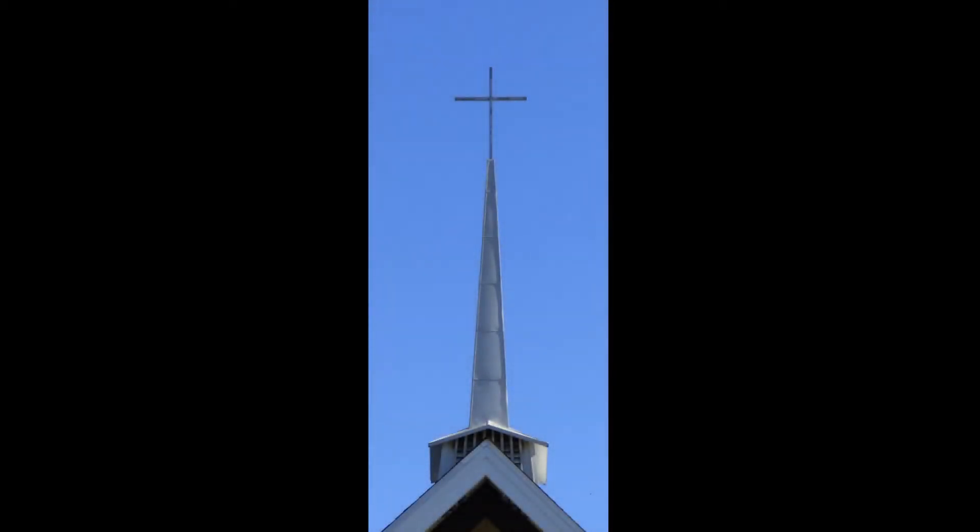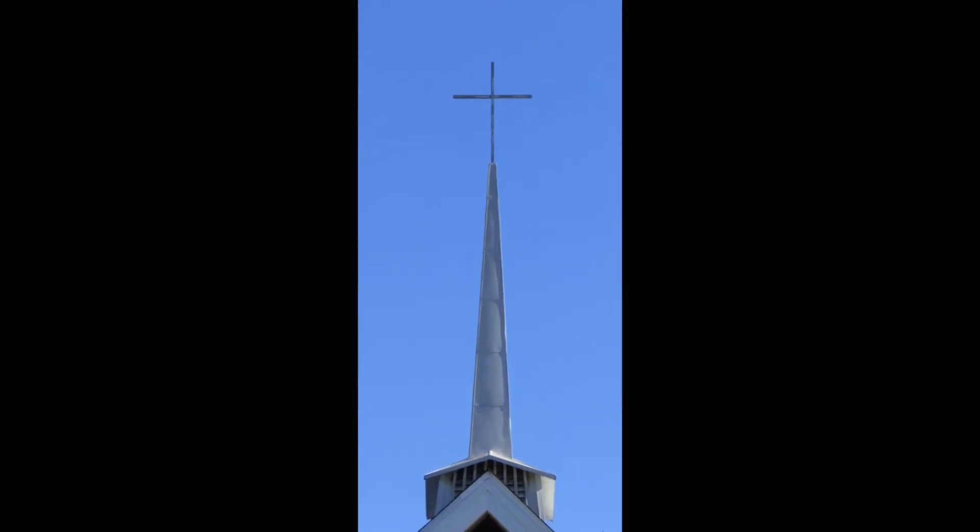A steeple tops the main sanctuary building, incorporating the Protestant empty cross — an image of the cross on which Jesus was crucified as it appeared after he had risen from the dead. This empty cross symbolizes God's love for all who receive his calling. Integrated into the steeple is a carillon, whose music invites people to enter and join in worship.